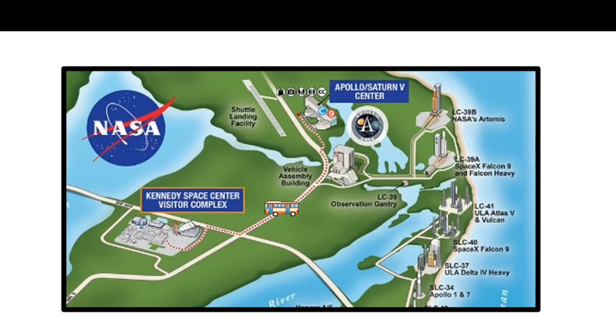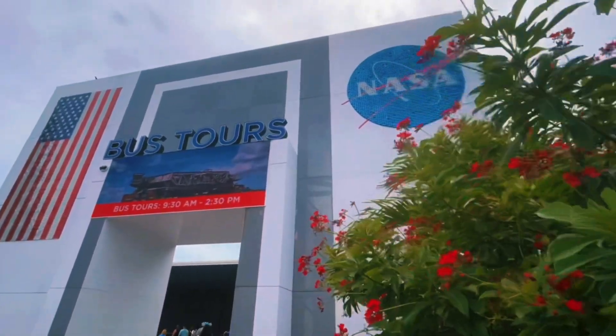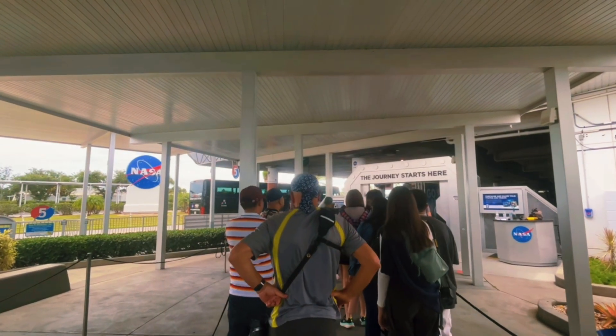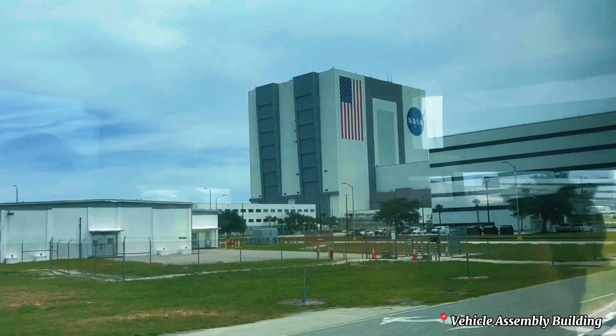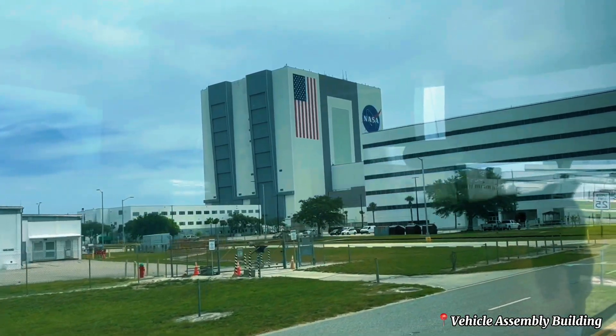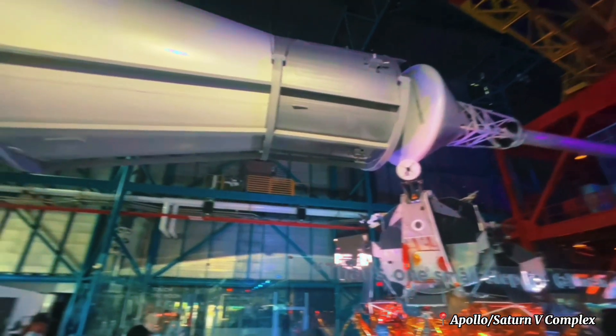The bus tour to the Saturn 5 complex is included in your ticket. It takes you past a gigantic vehicle assembly building capable of fitting four Empire State Buildings inside. Inside the Saturn 5 complex,